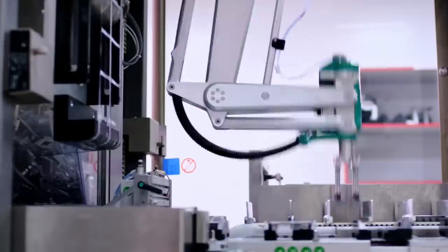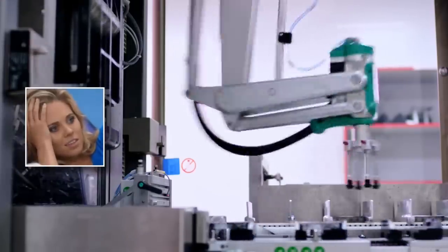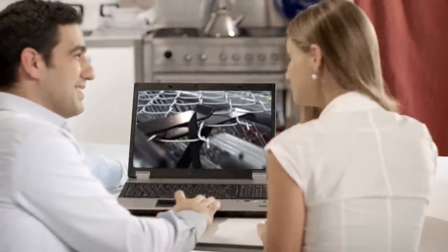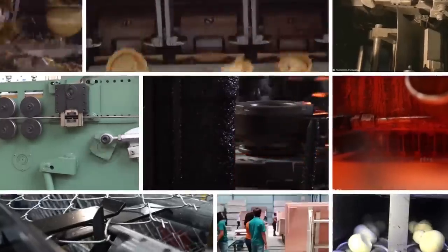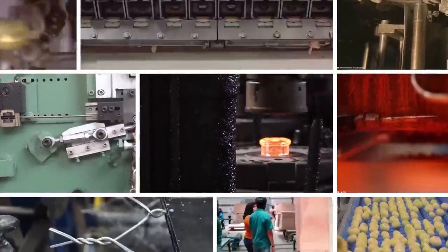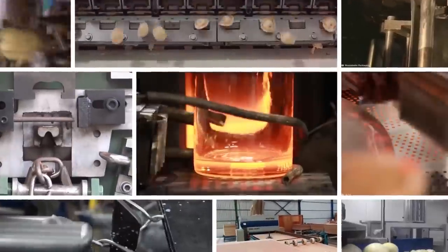There's something about watching industrial processes that scratches an itch you didn't even know you had. But there are some processes you wouldn't believe that make things you never even thought about in the most visually rewarding of ways. So without further ado, here are some satisfying, clever industrial processes you never considered.